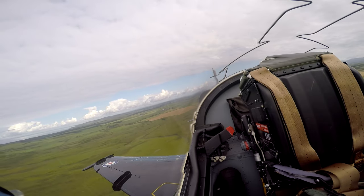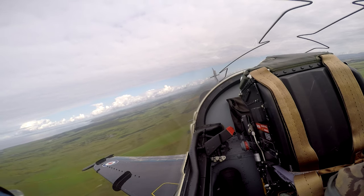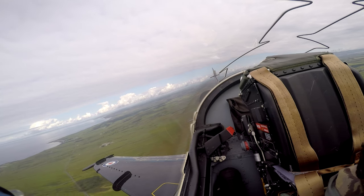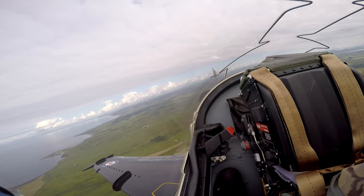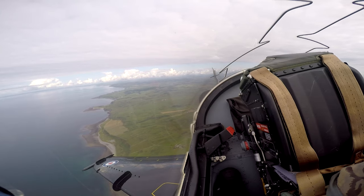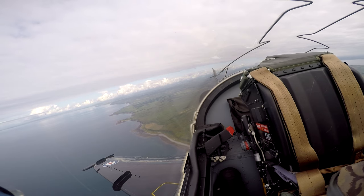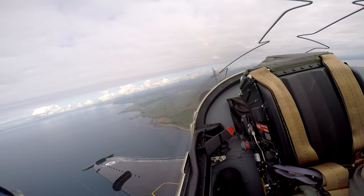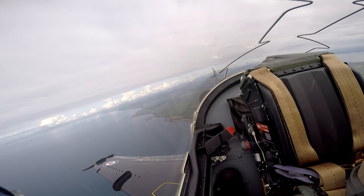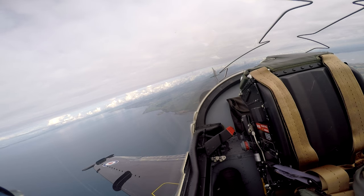It's only a thin cloud layer, and we're happy to penetrate it — we have TCAS to confirm we're clear above. As we climb out, we're undoing the checks we did on the way in: removing the rad-alt warning from the HUD, resetting the warner so it doesn't trigger on landing, and setting the latest regional pressure setting. We won't be able to pick up Scottish until about 5,000 to 6,000 feet, at which point we'll call for a traffic service and radar pickup for RTB Valley.